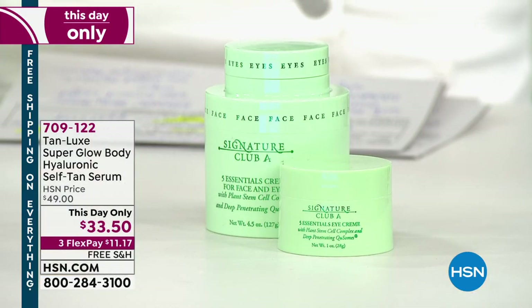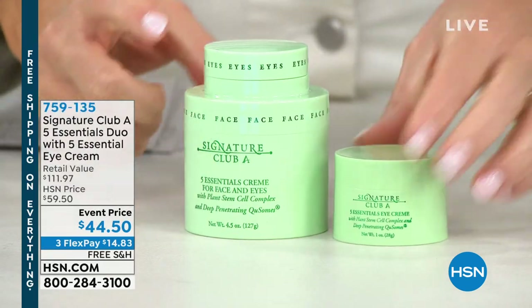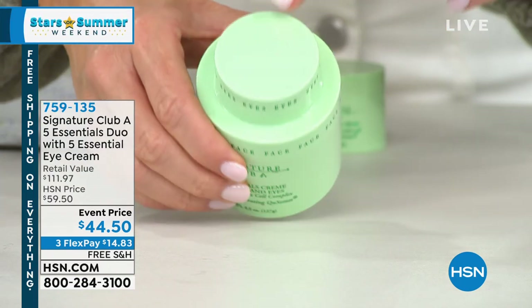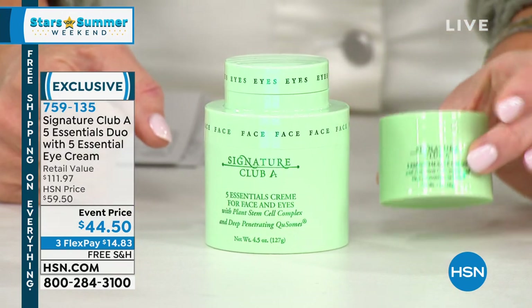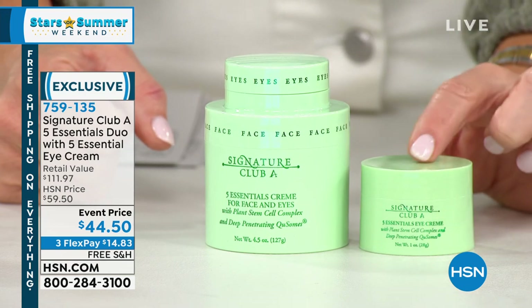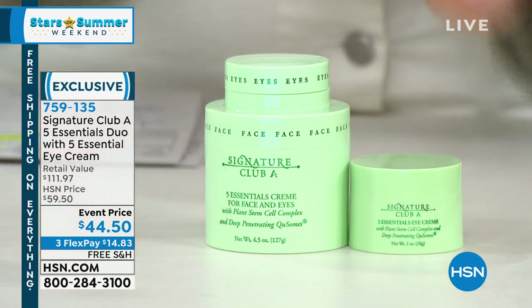Are you ready for this? Adrienne — the icon, beauty royalty — is going to be sharing something she has never done. With over $6.2 million of the Five Essential Duo sold — and the eye piggybacks on the top. This sells day in and day out for $40. Adrienne said, 'I'm going to give you a full one ounce of the eye,' because so many of you have been asking. That's customer request. That's another $35.